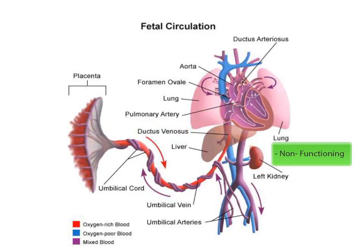Be sure that you can identify these four structures given a fetal diagram and be able to describe their functions.